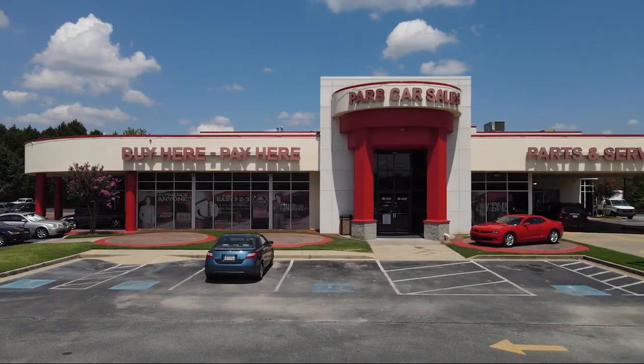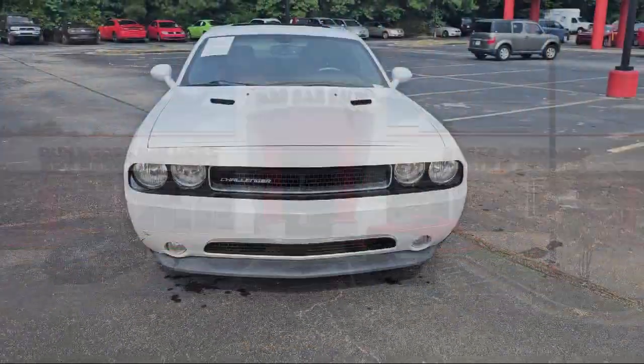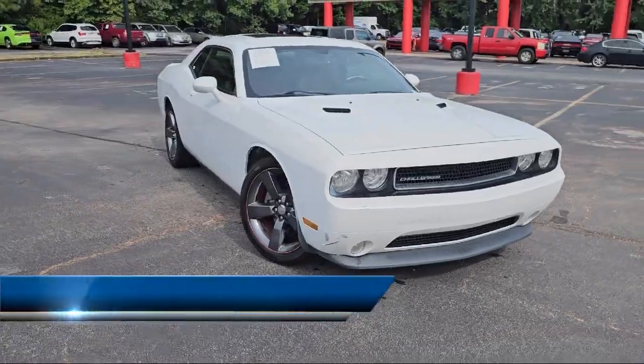Welcome to PARS Cars, Atlanta's most luxurious buy-here-pay-here dealership. Here's a look at another one of our great vehicles from our extensive inventory.